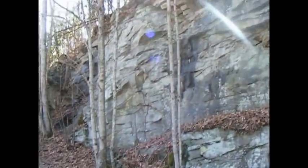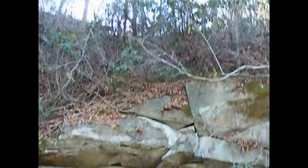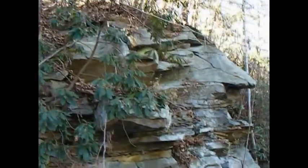Alright everybody, this is a rock formation more or less on the Greenbrier River Trail. It goes on down through there — there's my family there. Come on bud. Somebody crashed and burned. Okay, let's see what happens.